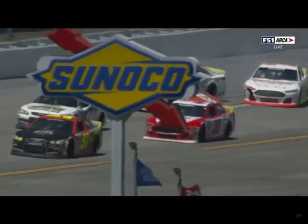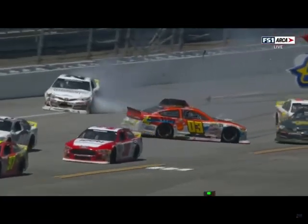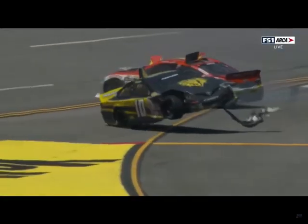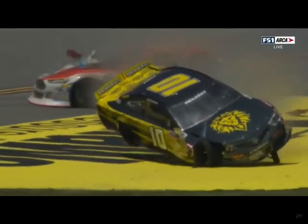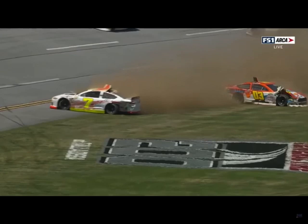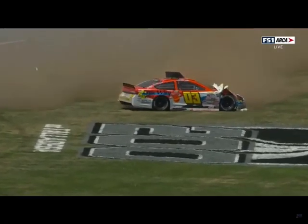That little tap from behind and she gets sideways. Brayton Laster in the 03 with nowhere to go — oh my gosh, great camera shot. Richard Garvey riding up over Laster's car — looks like a stadium truck. Eric Caudell obviously involved in the 7, some pretty hard hits there. He hit pretty hard at 180 or 90 miles an hour. And then this is the worst case scenario — you've got the 7 car coming back up on the racetrack and gets T-boned.